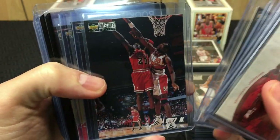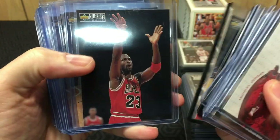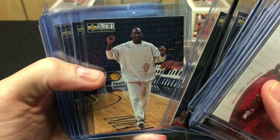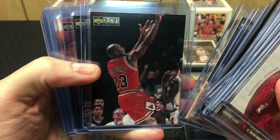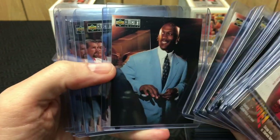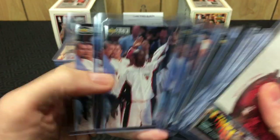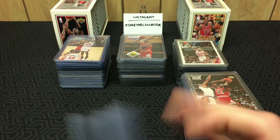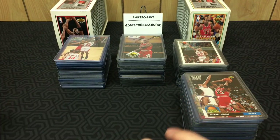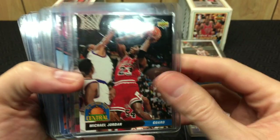These are not valuable Jordans per se, but for the amount I paid I am certainly not going to complain — I probably paid less than a dollar for each of them. Some of them are maybe not even worth a dollar, but I would argue that might not be possible if you're selling them as singles — I mean, who's not going to pay a dollar for a Jordan?